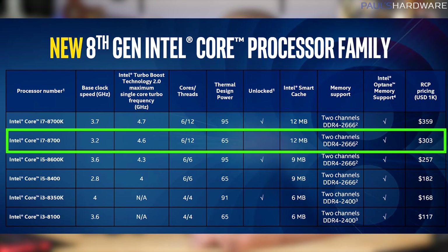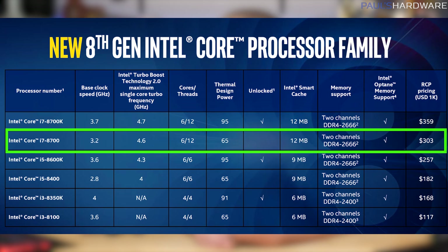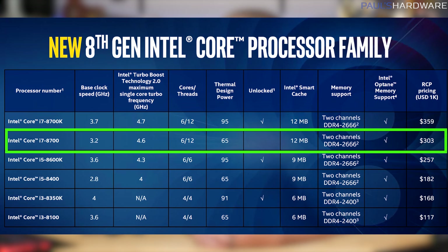With the i7s you get hyper-threading, so 6 cores and 12 threads, only a 65W TDP on this one, and a 4.6GHz boost, so this one might be a very viable option for those of you who aren't looking to overclock.